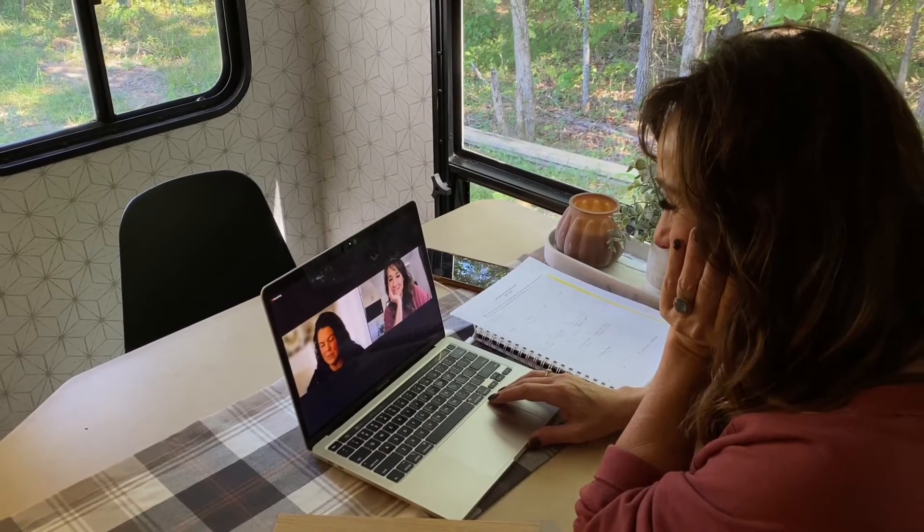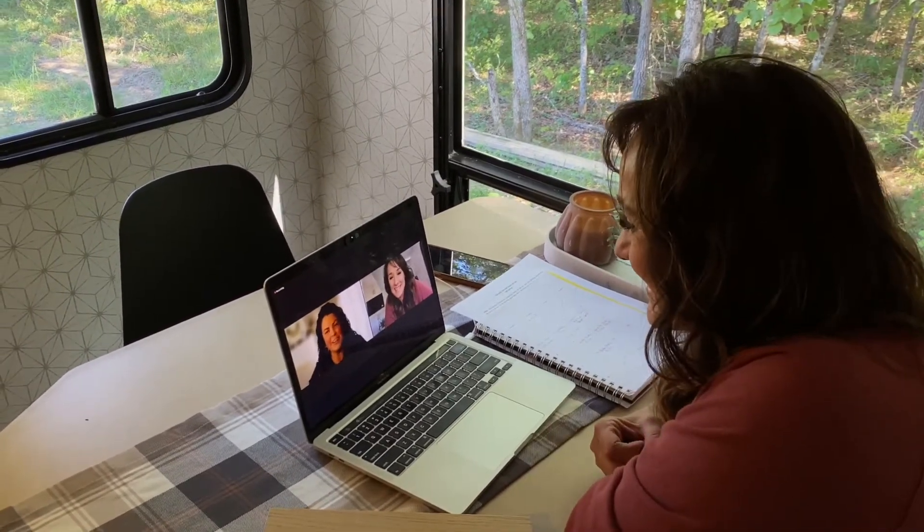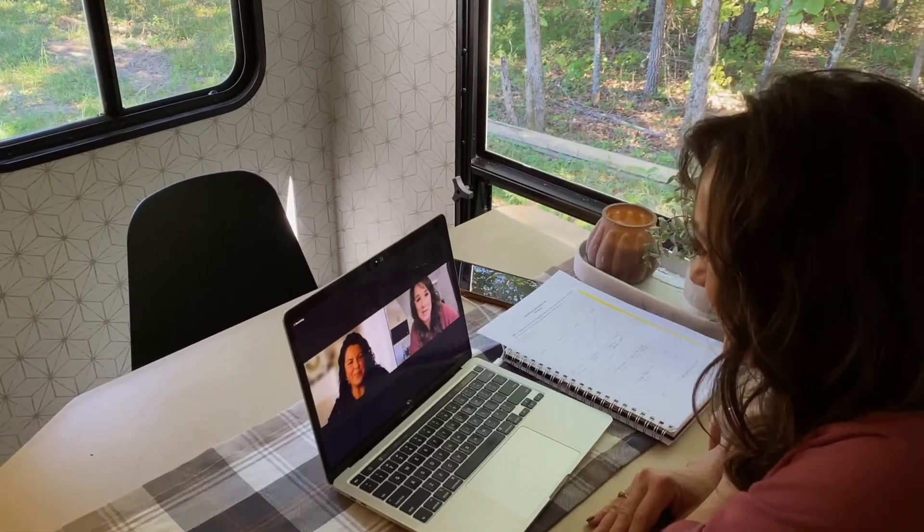Hey, Tana. Hi, Tracy. How are you today? I'm doing good. Thank you for jumping on this call with me. Not a problem at all. I'm looking forward to helping you get started in your flooring journey and hopefully helping you pick the perfect floor. Yeah, I feel like this is going to be a really big help.